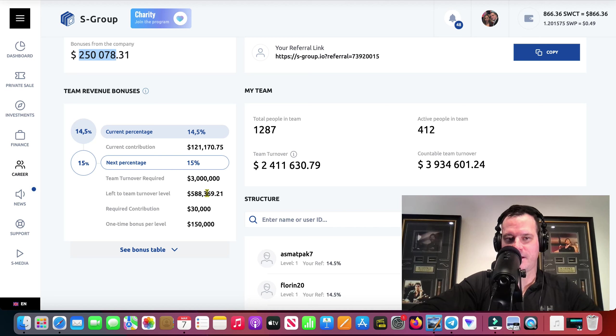We're $588,000 away from a $150,000 bonus, guys. So the end of March this is probably going to be in the $400,000s, and then probably around the middle of May I think that's when I'll get that bonus. So pretty damn excited about that.